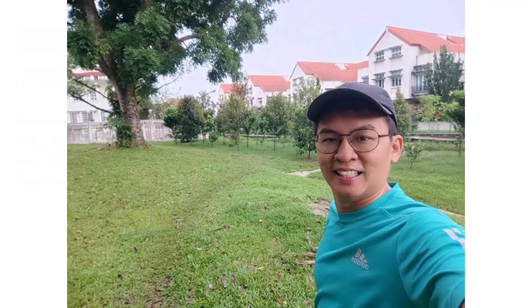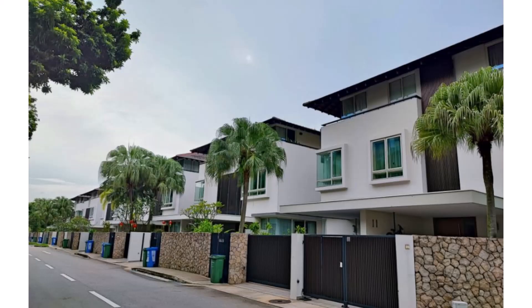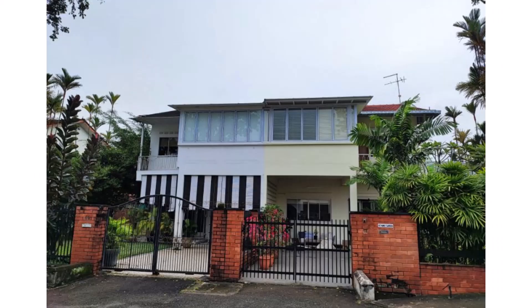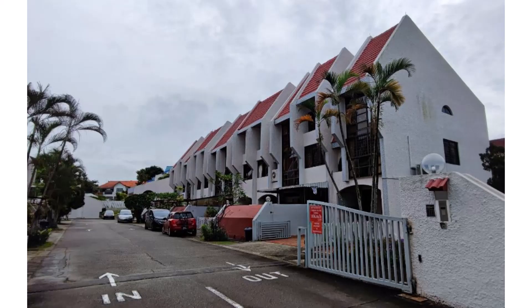As I run along this beautiful estate, I took some photographs during my morning run. I love to take photos of beautiful houses, whether they are new or old. Some houses are beautifully designed, while others are old school but still charming.